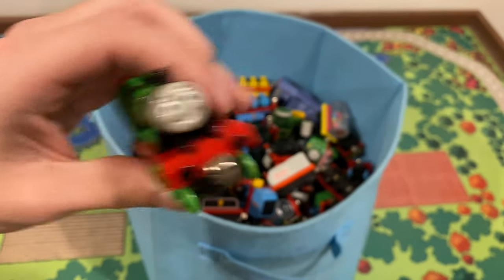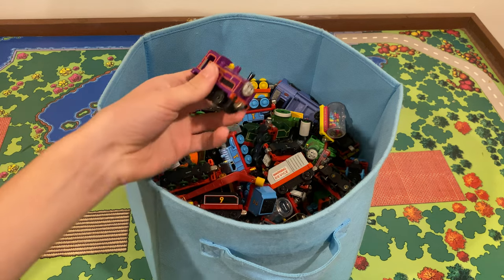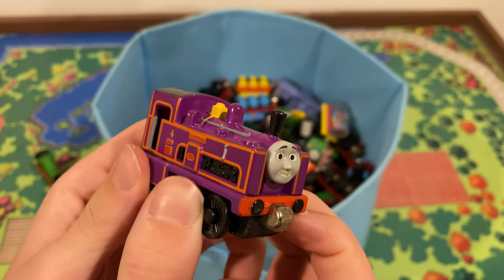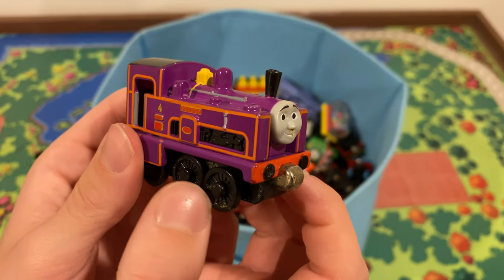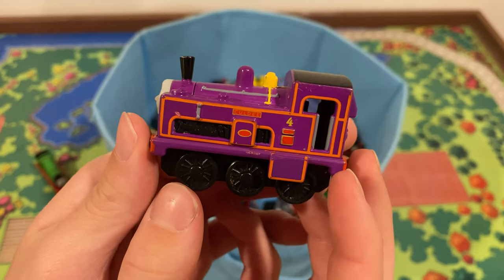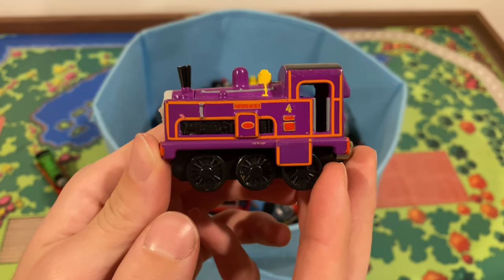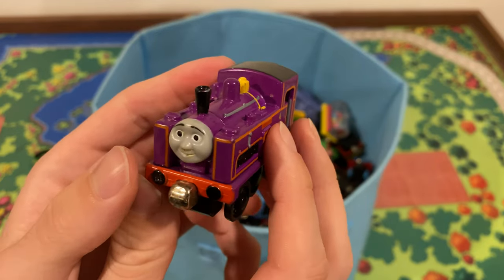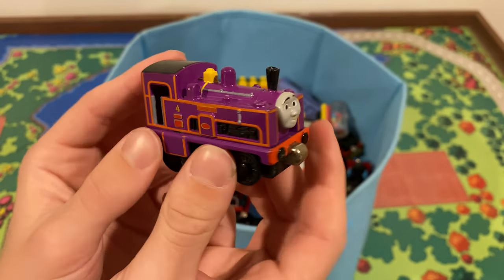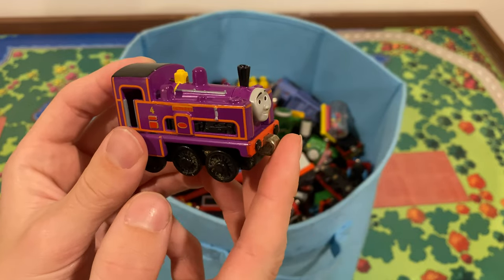I actually had a pretty decent Take-Along collection growing up. I was more into Thomas Wooden Railway, and also got into Trackmaster around 2010-2011, then got back into Wooden Railway around 2015-2016. I had a Take-Along Thomas from a garage sale for about 50 cents, and later a 2012 Rusty plus a Take and Play Salty in the good Take and Play era.